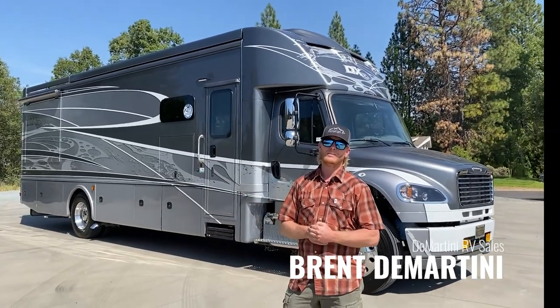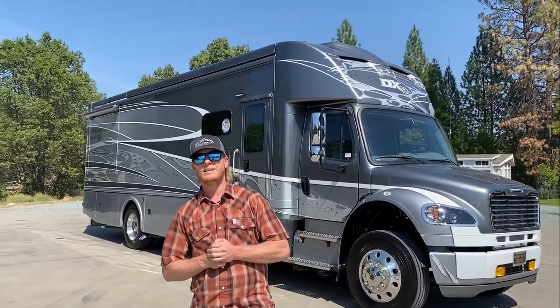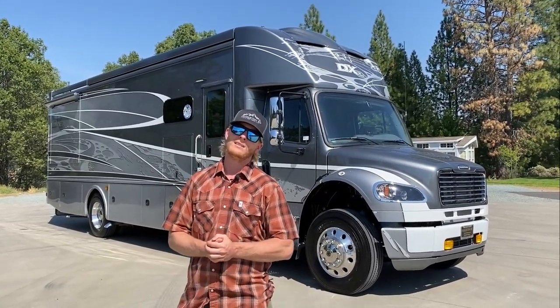Hi, this is Brent Demartini with Demartini RV, and today we just got in a 2021 Dynamax 34KD in the DX3 without the cab over. So why don't you follow along and let's take a look.